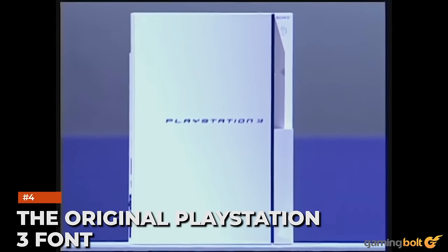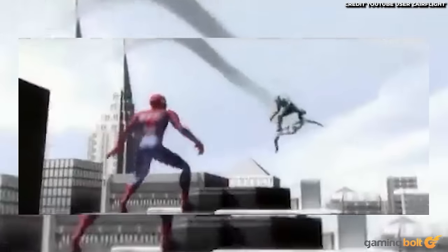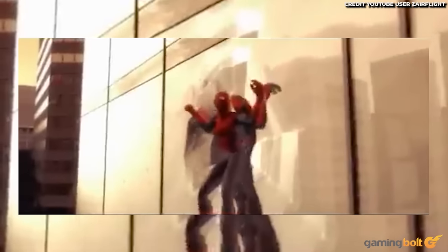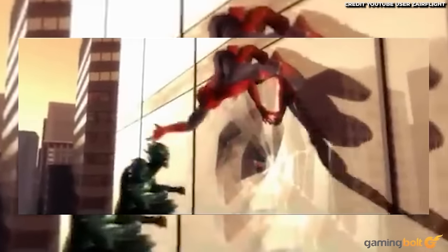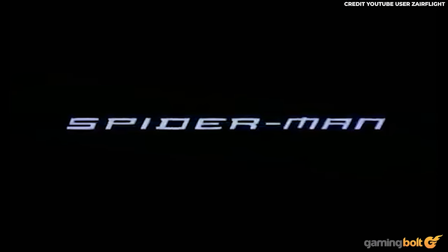The original PlayStation 3 font is the same font used in the original Tobey Maguire Spider-Man trilogy. The first film was released in 2002, which was around four years before the release of the PlayStation 3. Sony owns the font used in both cases, and while it's not really a big deal by any means, it makes for an interesting piece of trivia nevertheless.